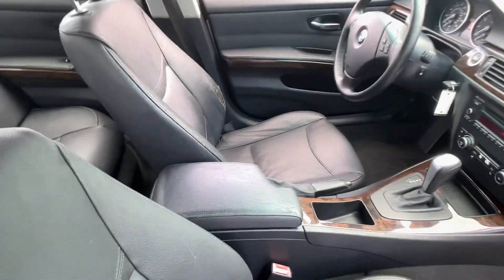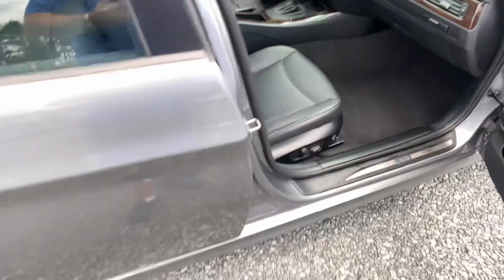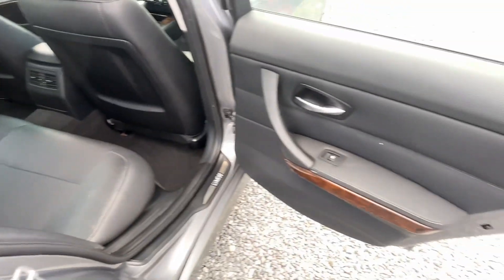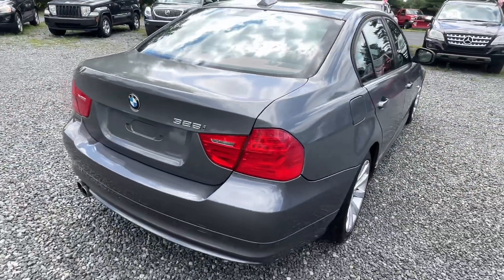Got power windows, locks and mirrors, minimal wear there on the driver's seat. Got sunroof, got power seats on both sides. Nice looking yellow wheel — actually really nice looking car in my opinion.